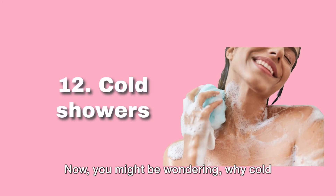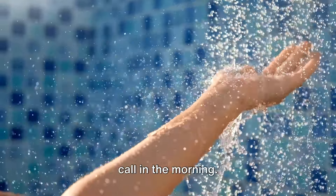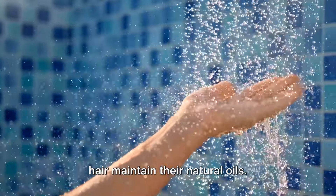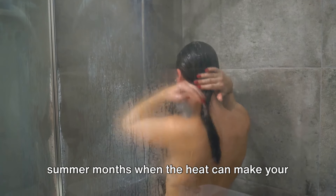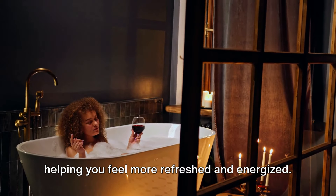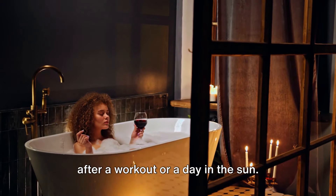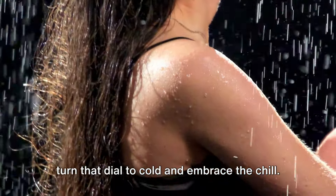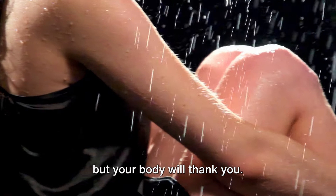Tip 12 is a refreshing one — cold showers. Now you might be wondering, why cold showers? Well, they're not just a wake-up call in the morning. Cold showers can also help your skin and hair maintain their natural oils, which is especially beneficial during summer when the heat can make your skin and hair dry. Cold showers also improve circulation, helping you feel more refreshed and energized. Plus, they're a great way to cool down after a workout or a day in the sun. So next time you step into the shower, turn that dial to cold and embrace the chill — it might be a bit of a shock at first, but your body will thank you.